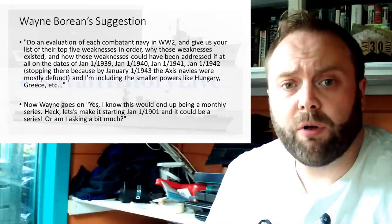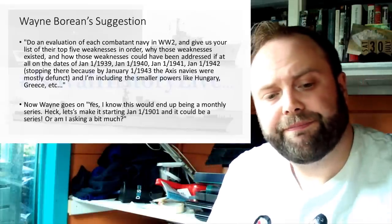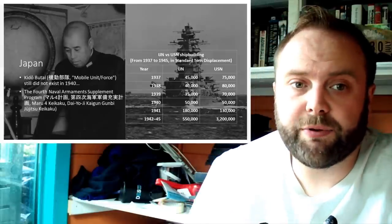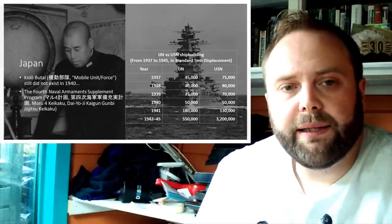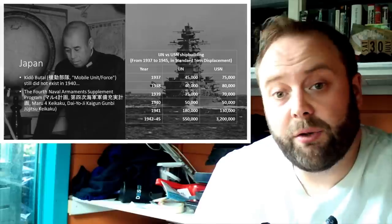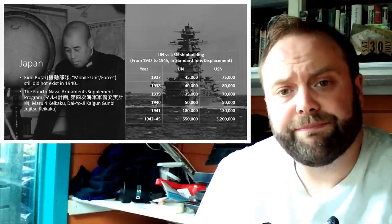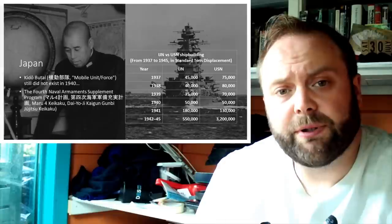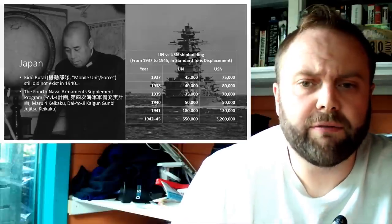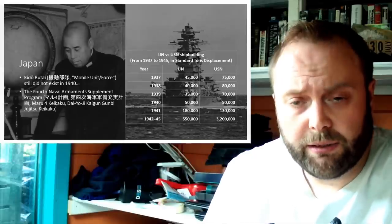So we have the requirement: what are these weaknesses in January 1940, and how can they fix them? Starting with Japan. Japan hasn't even formed the Keto Battalion at this point. They are starting the 4th Naval Armament Supplement and building as rapidly as they can. Despite the fact that in 1940 they match the US in terms of shipbuilding, and in 1941 they exceed the US. For those who want to know where that information comes from, I suggest the book Kaigun — it's a very good read.